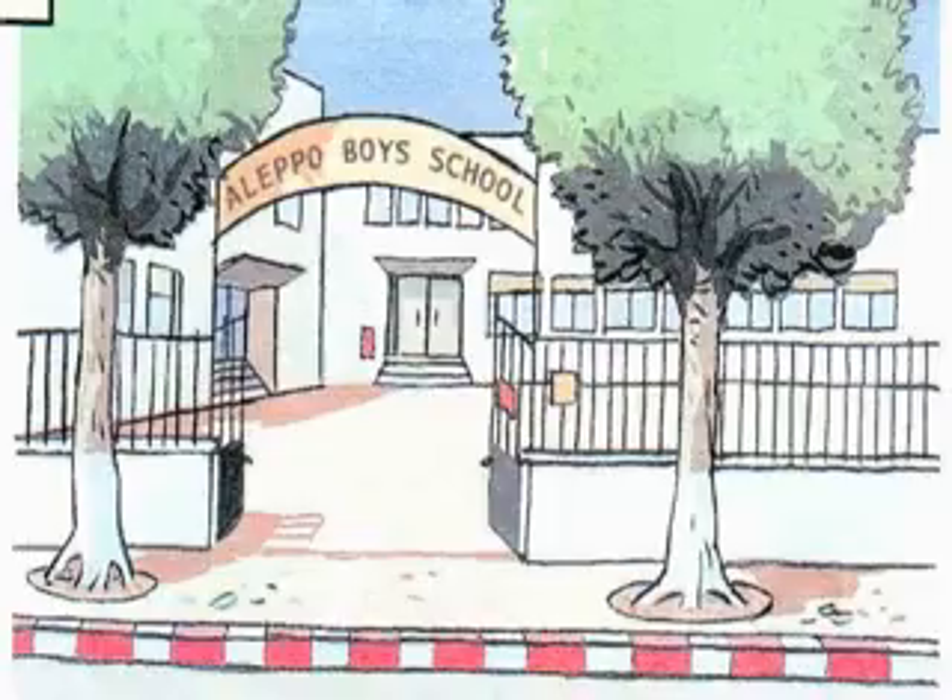4. What's the name of your new school? It's Aleppo Boys' School. Thanks very much.